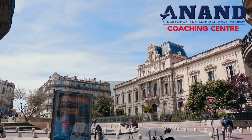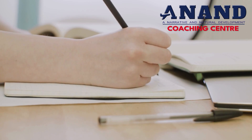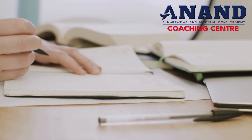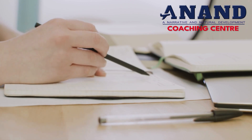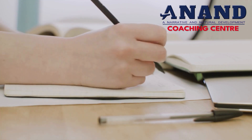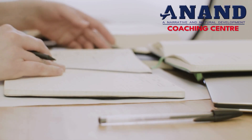plight. mishap. elder. collection. reasonable.